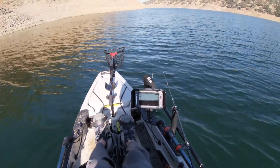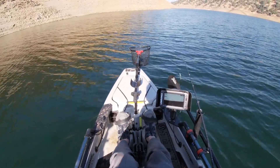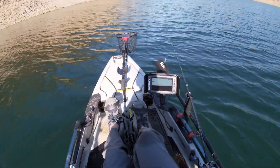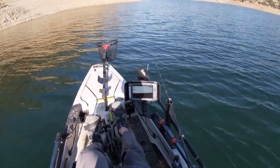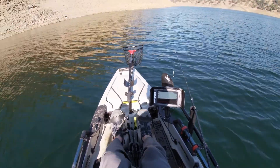Fish are feeding right now, kind of on the move, heading maybe towards their winter holding grounds. So you just got to search for them. Anyway, I'll check back in later — hopefully we catch a few more.